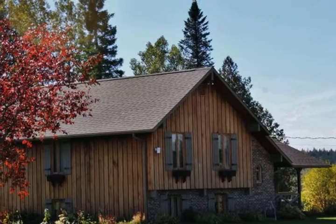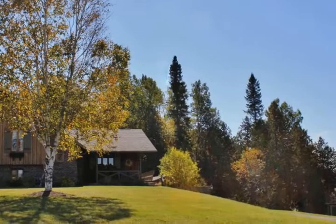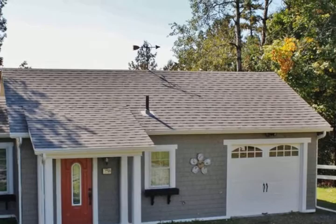Inside will be a delight with vaulted and cathedral ceilings plus wood beams for accents. The open flow is warm and inviting as you move through the spacious kitchen to dining. The views are all around you from every window, allowing natural light throughout.